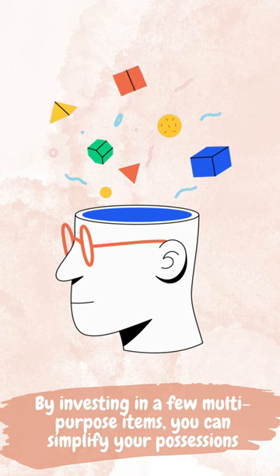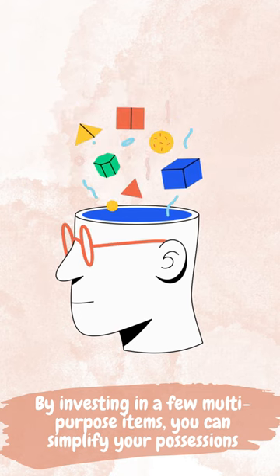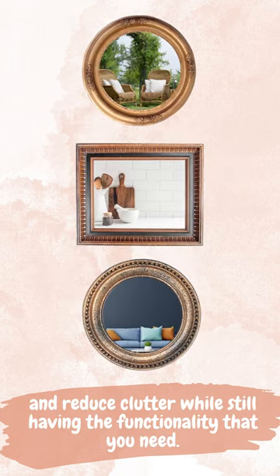By investing in a few multi-purpose items, you can simplify your possessions and reduce clutter while still having the functionality that you need.